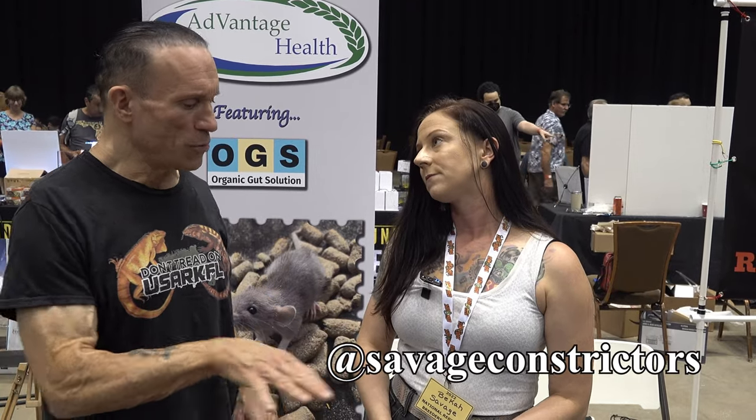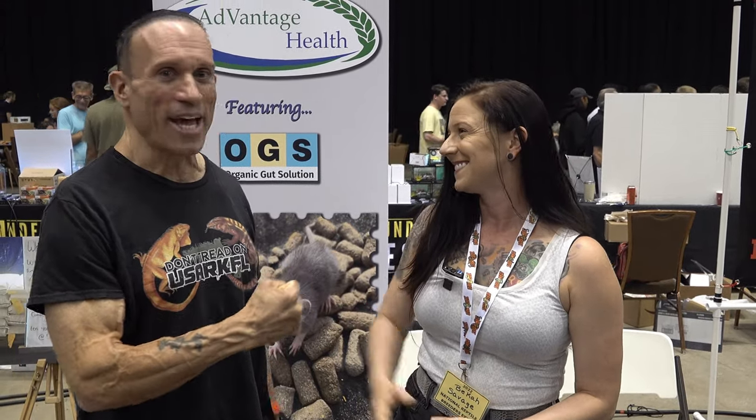Pablo is going to put half his mice on this feed and half on the other stuff to compare — we can do a follow-up video on that. If you want to get in touch, you can reach out through AgSolve.com or through Savage Constrictors, which is my personal business page. As for price, pound-for-pound it's pretty comparable to Missouri feed, and it cuts down on actual feed consumption, so you get more value.